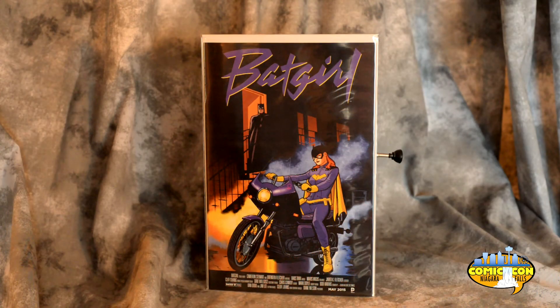I just thought I'd show you this because I got a real kick out of it. This is Batgirl doing the Purple Rain thing — this is the May 2015 issue. It was one of those DC promotions where they started doing renditions of classic movies, like 2001: A Space Odyssey, Bullitt, The Lost Boys, all kinds of movies. But this is the Purple Rain cover, and I thought it was really, really cool done. So I got a kick out of it — I thought I'd show it to you.